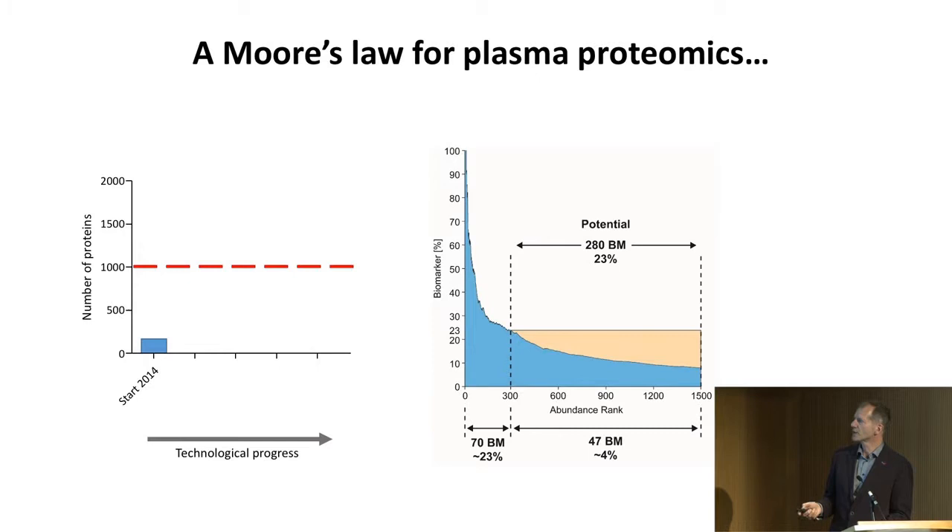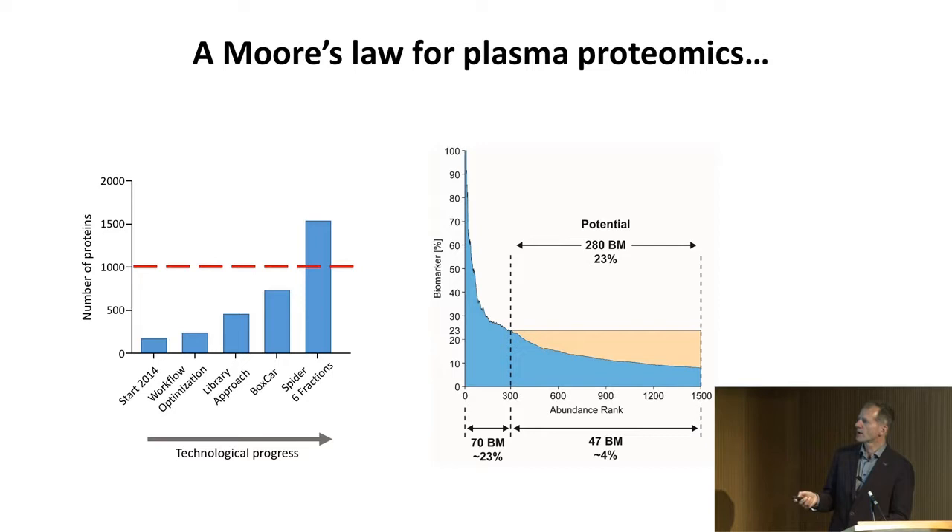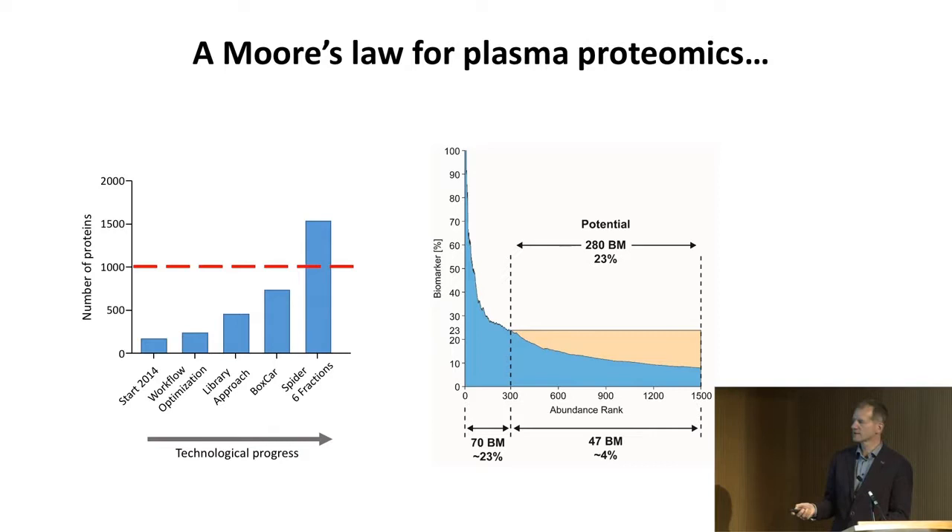This is our progress: started in 2014, then workflow optimization by Philip, library approach, match between runs in MaxQuant, and a new scan mode — boxcar — that increased dynamic range by a factor of 10. With fractions we're over our stated goal of 1,000, but we still need to implement multiplexing. The known biomarkers come almost all in the top 300 — their density is 23% of all proteins that are FDA-approved biomarkers in that range, versus only 4% elsewhere. If that's a historical accident, there are 280 biomarkers in that abundance range still to be found.